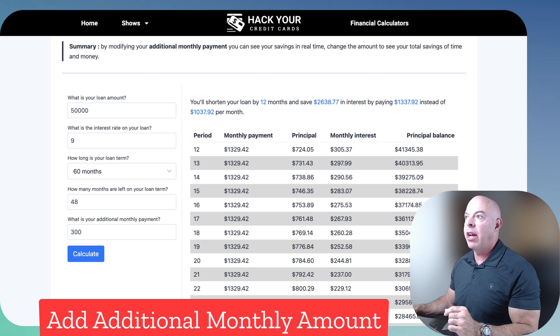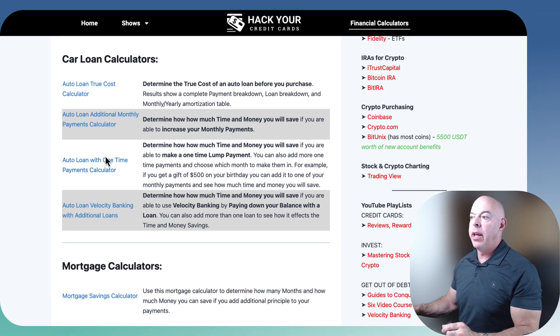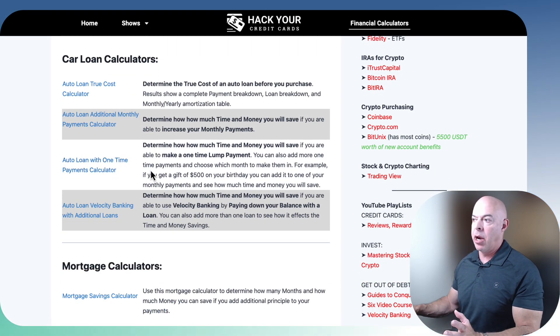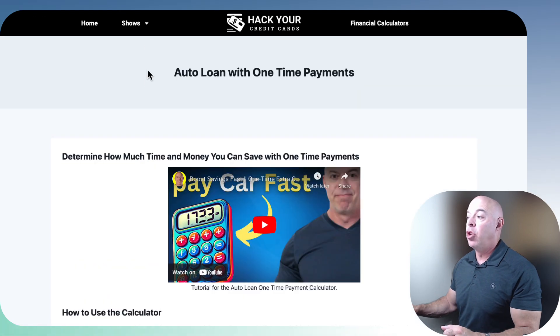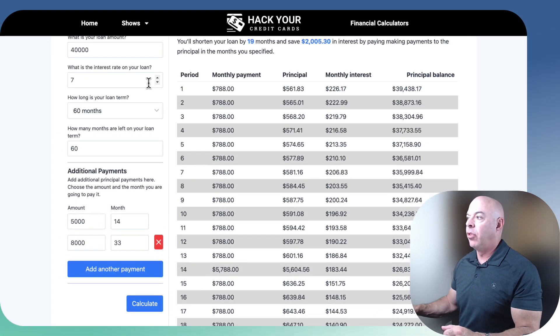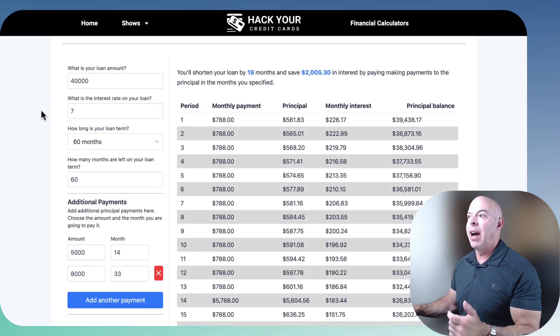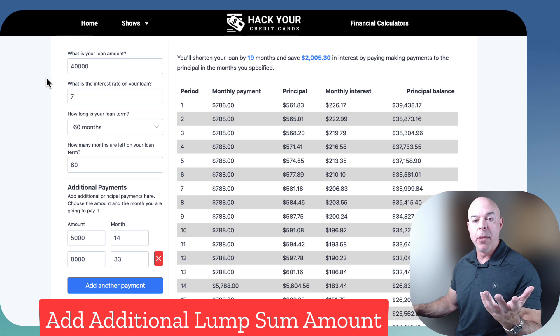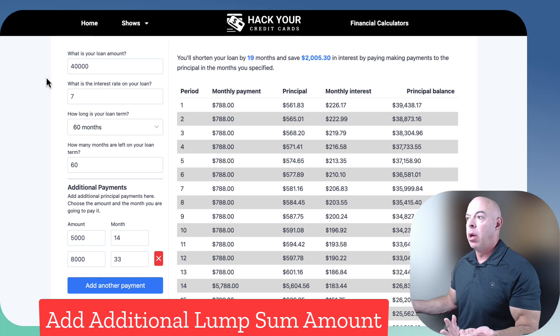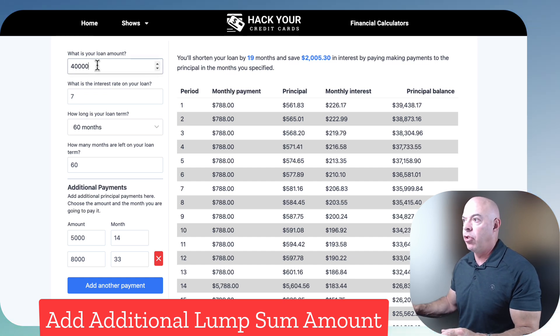The next calculator: what if you have a one-time payment? Maybe it's Christmas and someone gives you $500, or you or your spouse receive a $5,000 bonus at Christmas time. What would you want to do with it? You might want to invest it, put it in the bank, or apply it to your car. Well, how do you know if you're going to save money? Let's use this calculator.